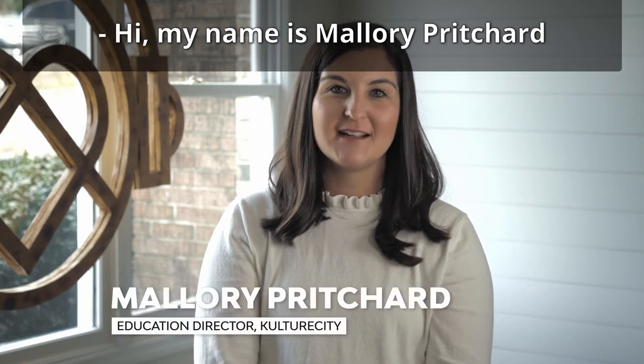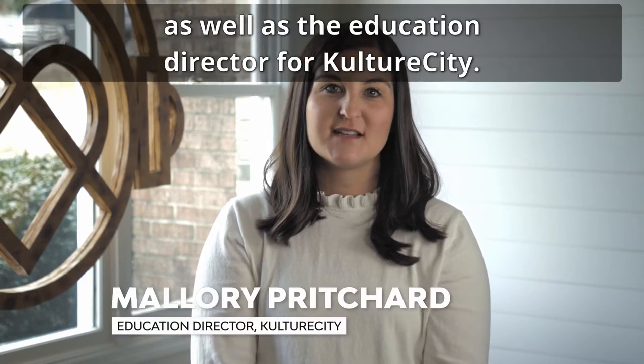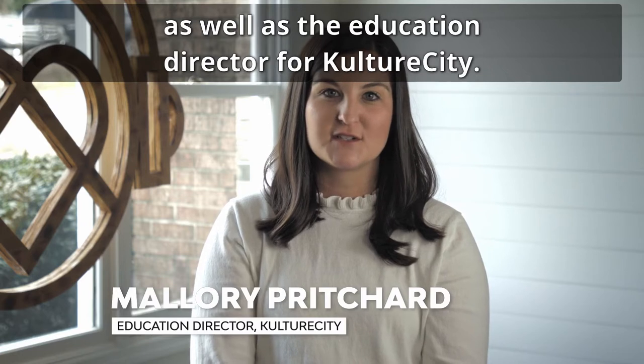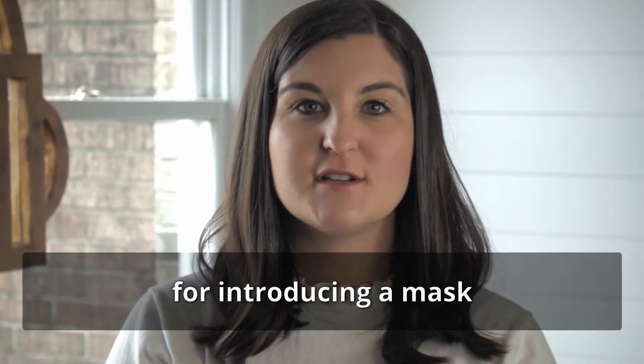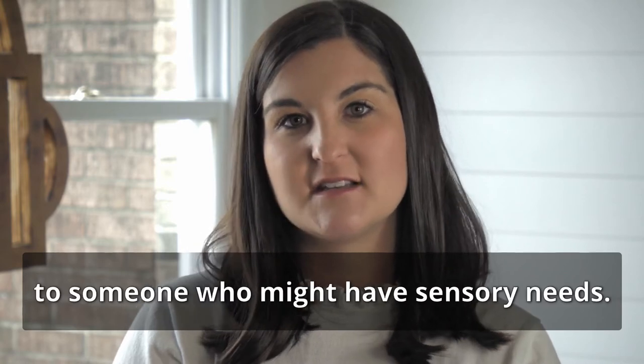Hi, my name is Mallory Pritchard and I'm an occupational therapist as well as the education director for Culture City. Today we're going to discuss some tips for introducing a mask to someone who might have sensory needs.